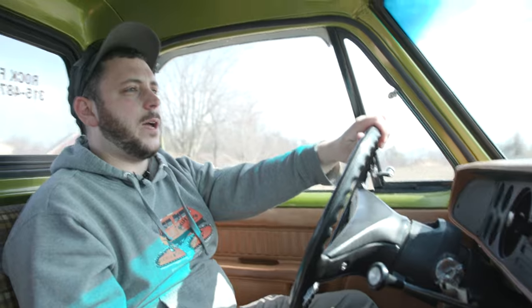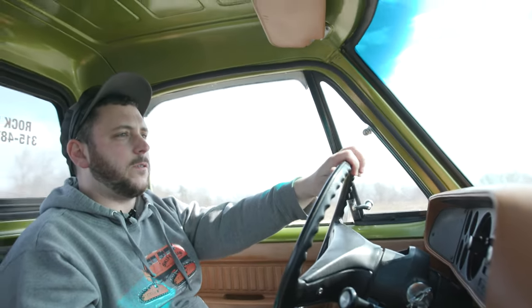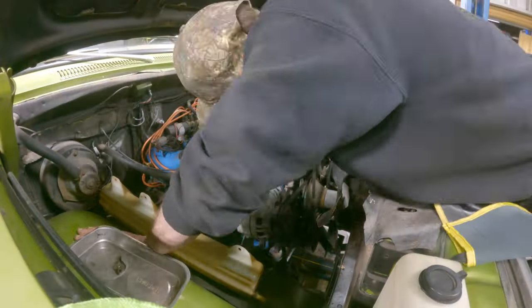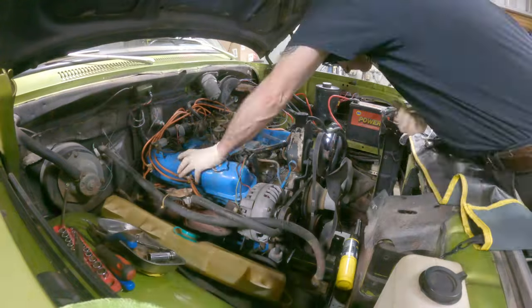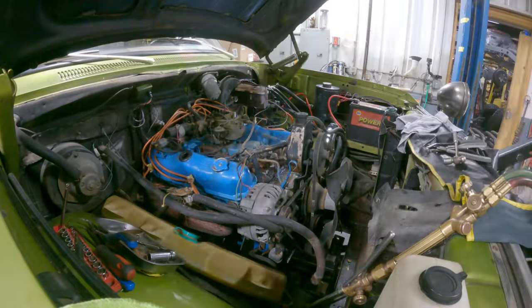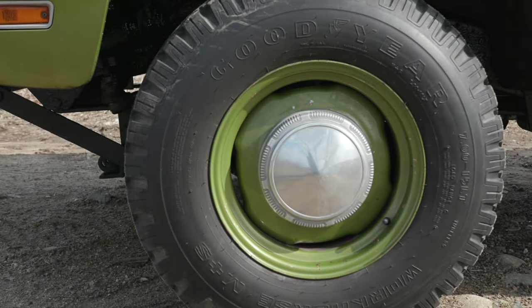We redid all the brake lines and fuel lines. We redid the front and rear axles — the front axle was pretty spent, so the whole front axle is all brand new with all new bearings. We serviced the engine: did some gaskets, thermostat, thermostat gasket, and a tune-up. We also sent the radiator out and had it recored — aftermarket radiators aren't that great in my opinion, so we had the factory radiator recored.